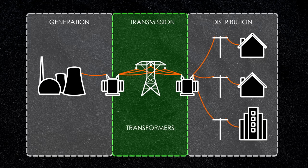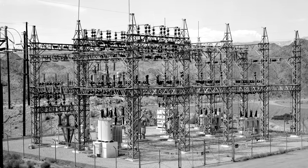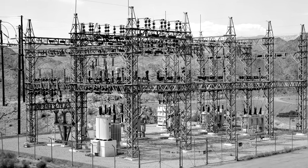Once it reaches populated areas, transformers then step down the power back to a safer and more practical voltage. This is done at a substation, which also has equipment to regulate the quality of electricity, and breakers to isolate potential faults.